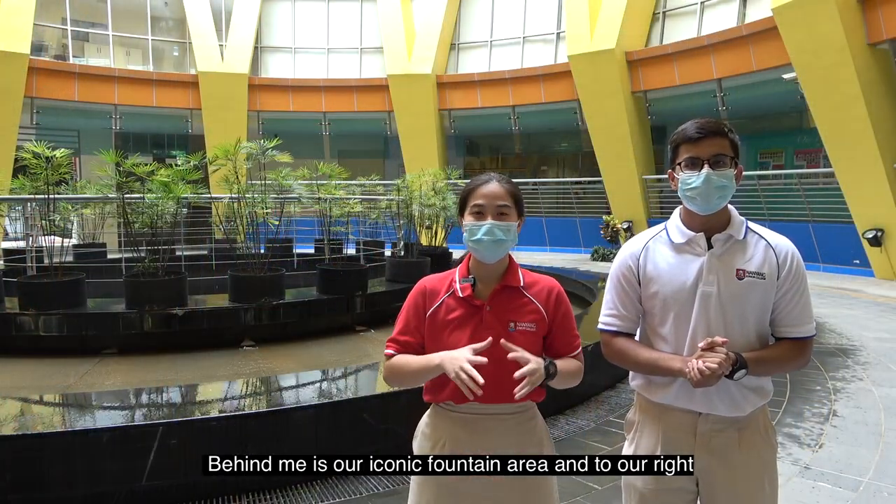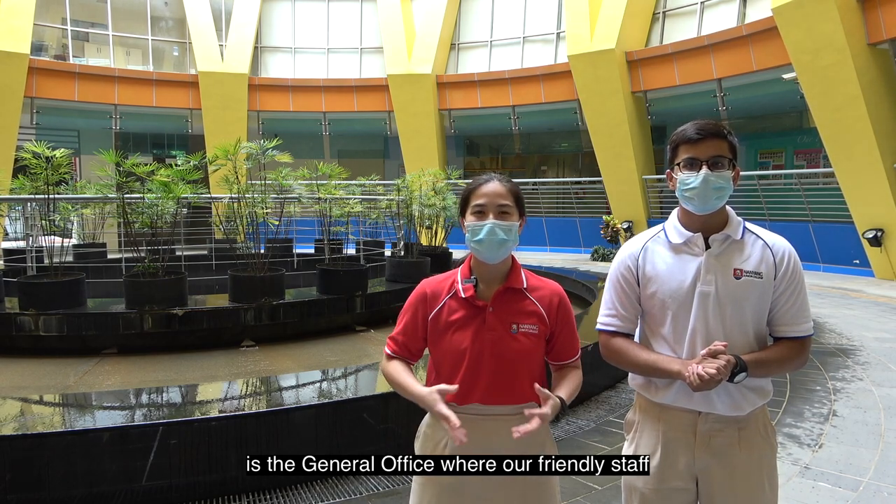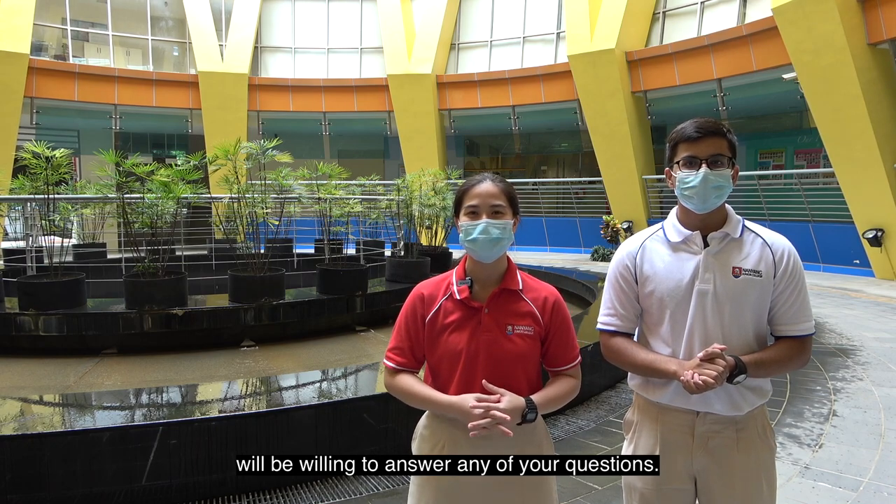Behind me is our iconic fountain area, and to our right is the general office where our friendly staff will be willing to answer any of your questions.